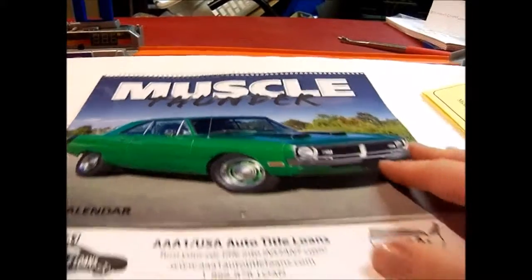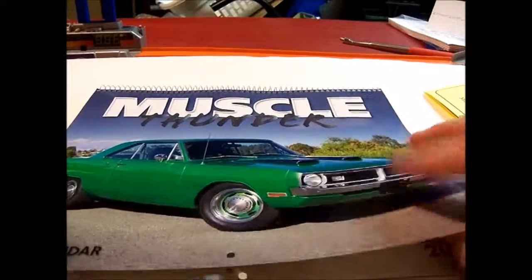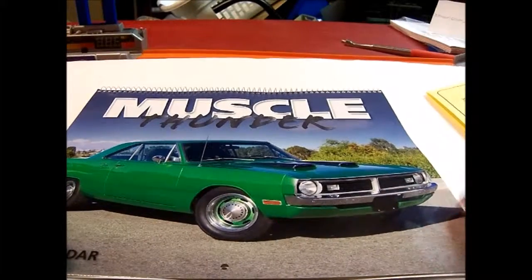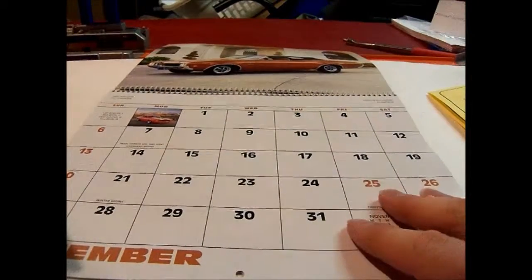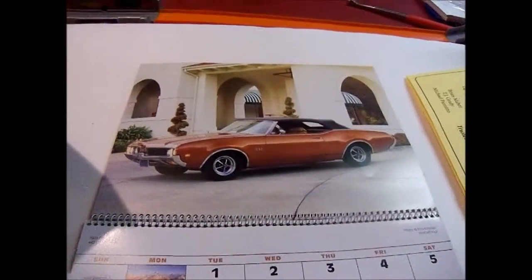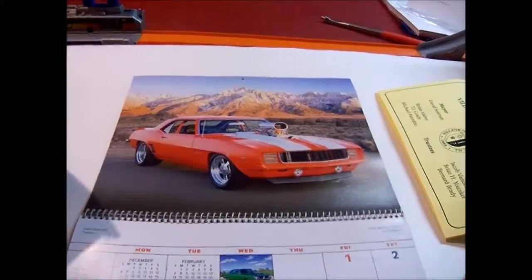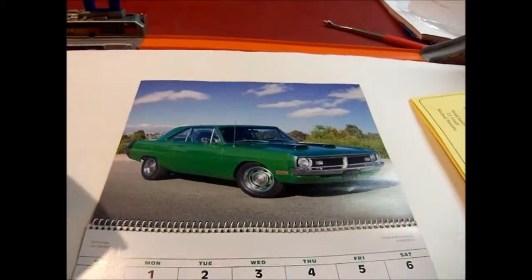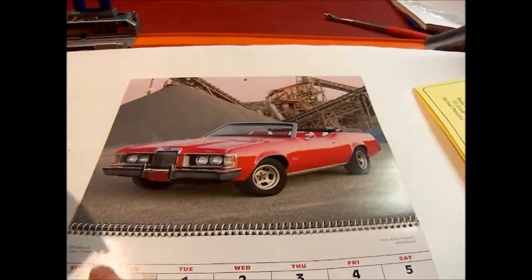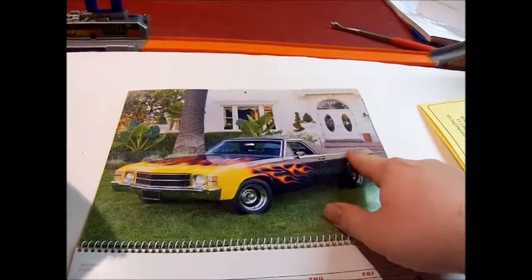It's from USA Auto Title Loans — they had a calendar and I picked it up because I like cars. The weird thing is the calendar already started; it begins in December 2015 so you don't really get much use out of it. We'll start off with this car — it says '69 Olds 442 Convertible. Going to the next month: this one says '69 Chevy Camaro. Then a '70 Dodge Dart Swinger, a '73 Mercury Cougar Convertible, and a '71 Chevy El Camino — you can tell because it has a bed like a truck bed in the back.